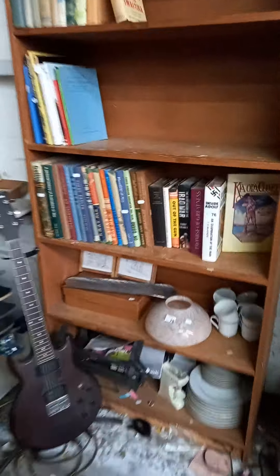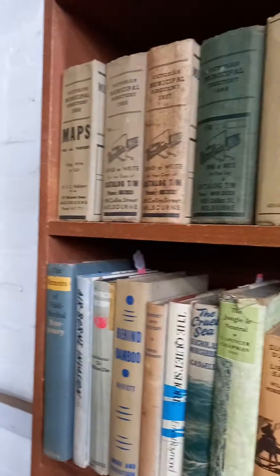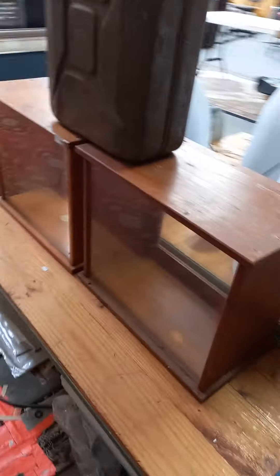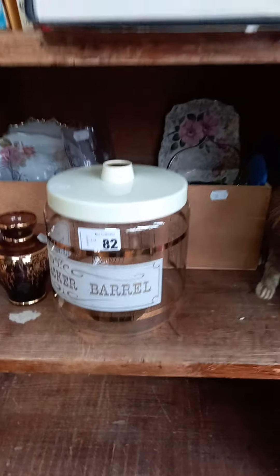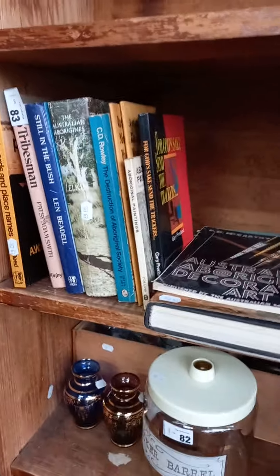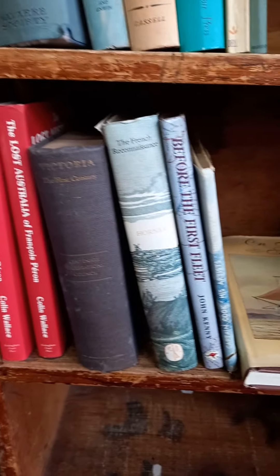We've got more books — military related books. These are all sort of philatelic ephemera. Some more sort of military books, nice novels. Victorian municipal directories. Some nice little sort of scale cases with a jerry can. A little mixed group lot with the old cracker barrel jar. Some Australian sort of Aboriginal related books. This is all Australian sort of exploration stuff.